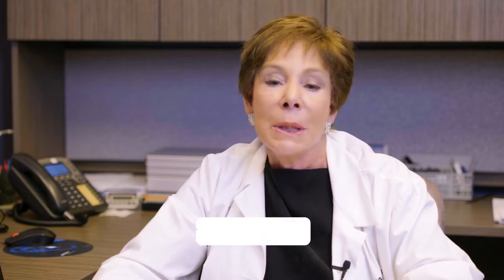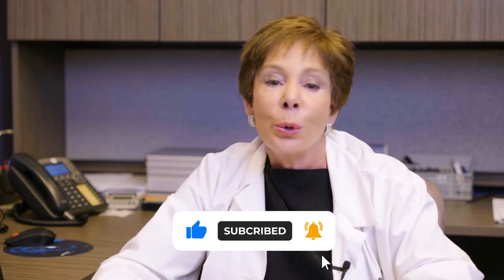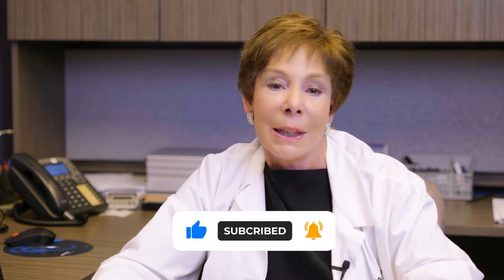Welcome to the Hearing Health Center Video Library, the most complete and helpful online collection of news, instructions, the latest developments, and important information about hearing health. If you want to keep up to date, scan the QR code or click the subscribe button and we'll notify you of every new release.